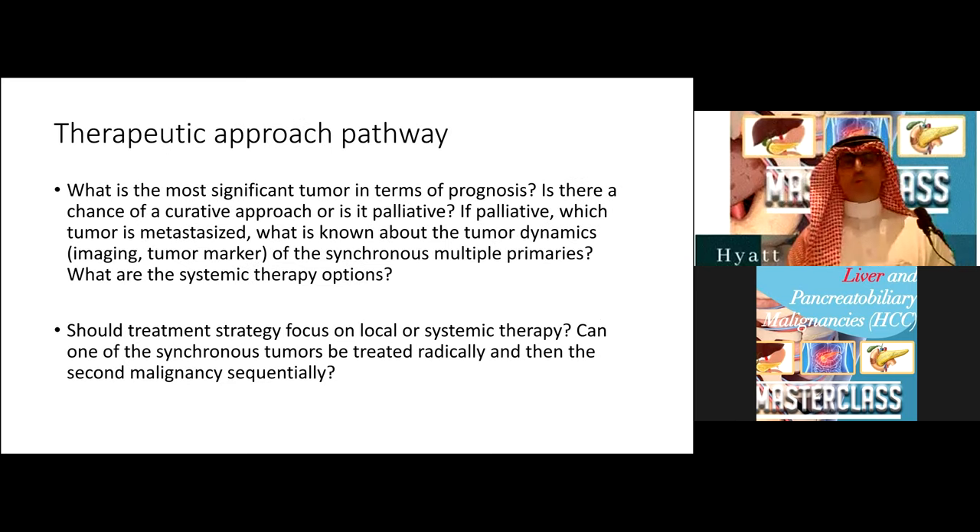When thinking about systemic therapy, key questions to ask are: which is the most significant tumor for prognosis? What is the most aggressive? Is there a chance of a curative approach or is it purely palliative? If palliative, what are the tumor dynamics — which one is likely to grow faster? And what systemic therapy options would cover both malignancies? We should also consider whether to start therapies upfront together or think about a sequential approach.